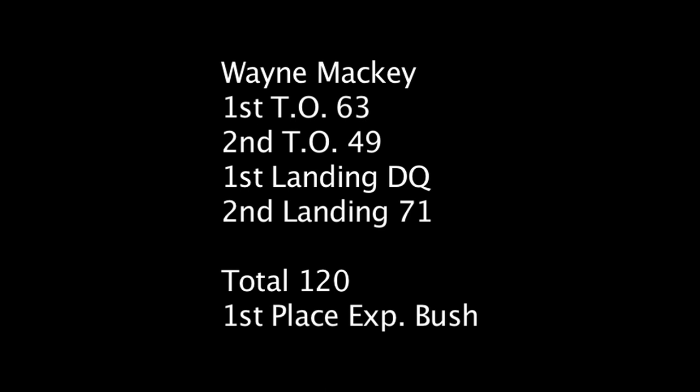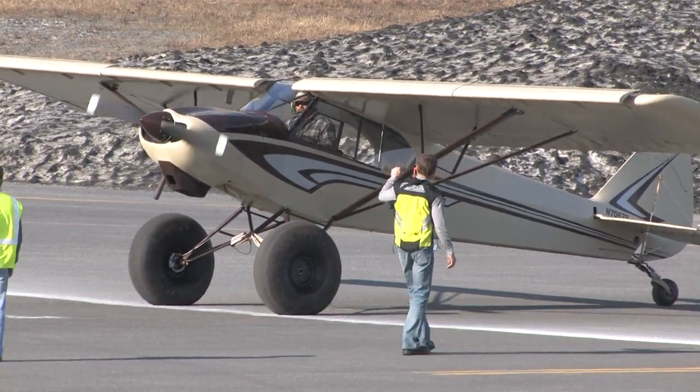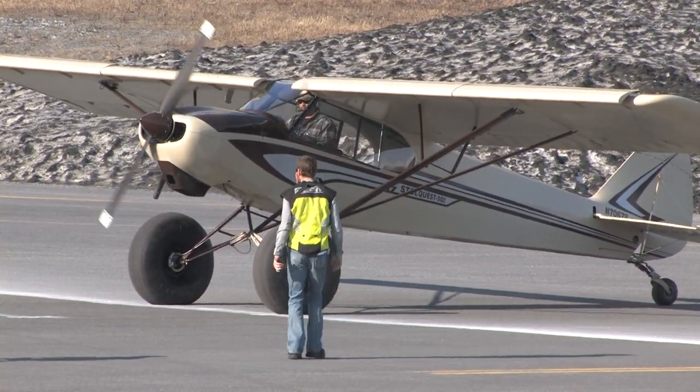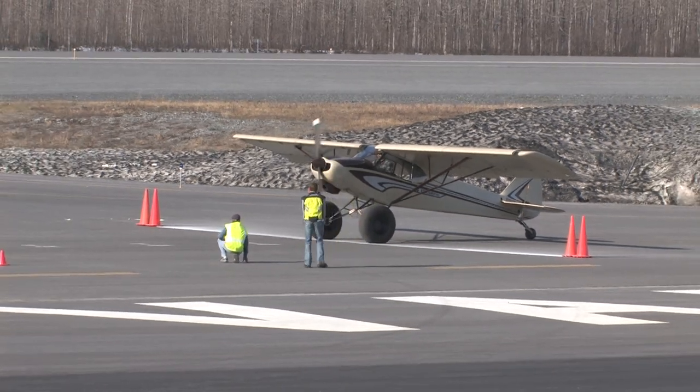Next up here is Wayne Mackey. He was the creator of the SQ-2 and this is actually him flying his own airplane at Valdez. It was pretty impressive.